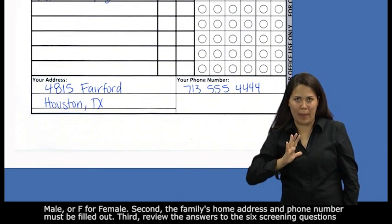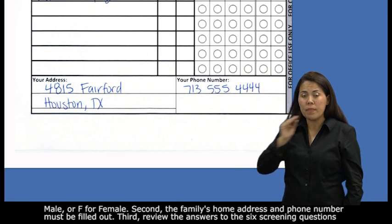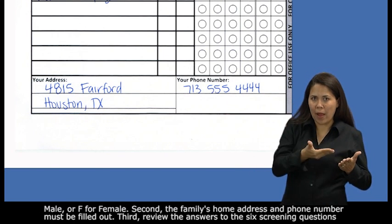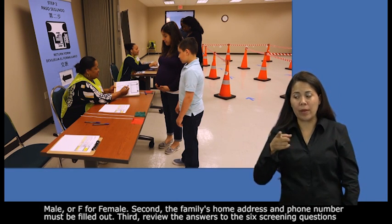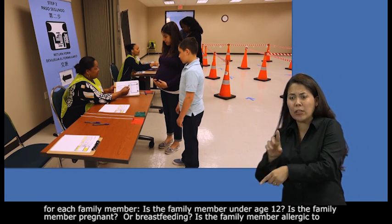Second, the family's home address and phone number must be filled out. Third, review the answers to the six screening questions for each family member.